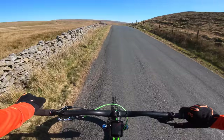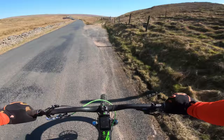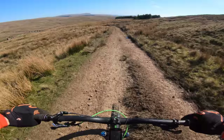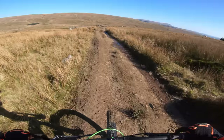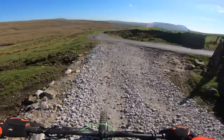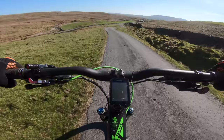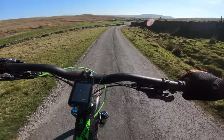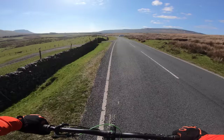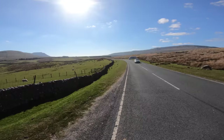We've just done another road climb back out of that valley we just descended into. We're back up top now and just about to go back off road — that's all the climbing done. We're just about back now, there's Ribblehead Viaduct coming into view where we started.